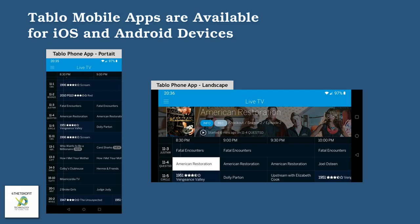These are a couple of screenshots of the Tableau mobile app running on my Android phone, though it looks very similar on iPhones as well — here's a landscape view on the right and a portrait view on the left of the guide.